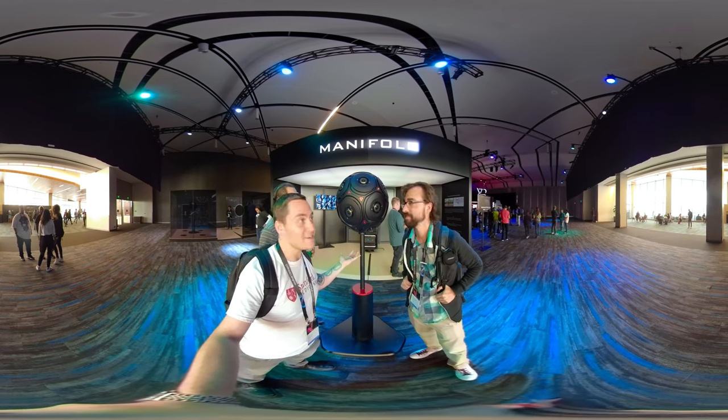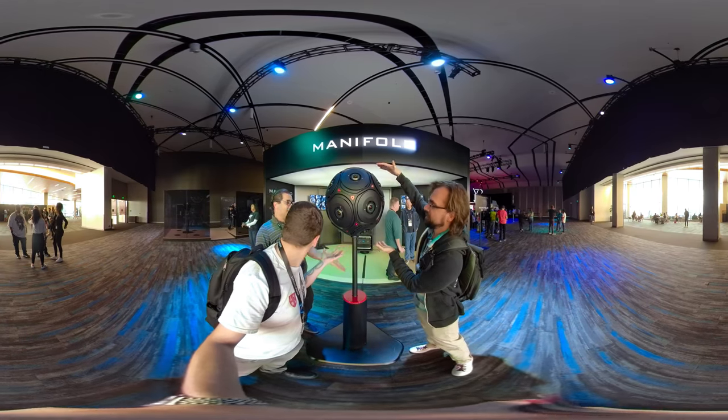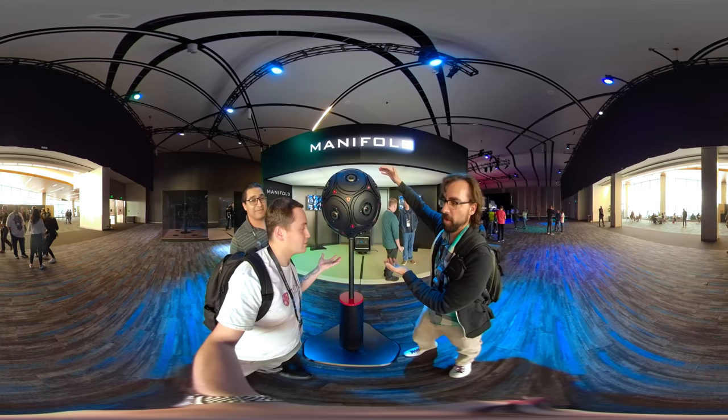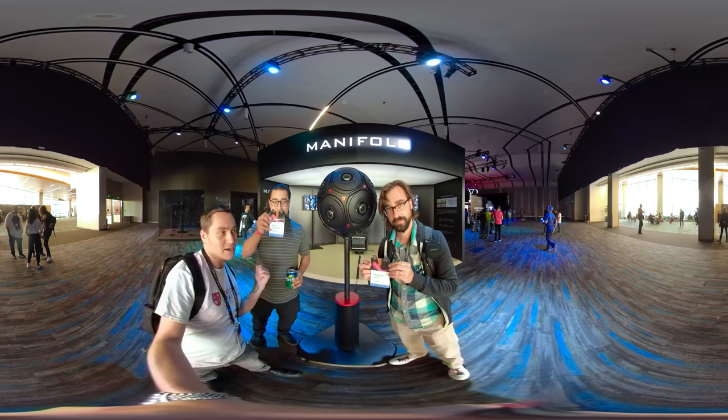So here we are at the red Facebook giant 360 camera — it's called the Manifold. I'm here with Matt, Celia from LightSail VR, Kevin Cruz, and Kodak PixPro.